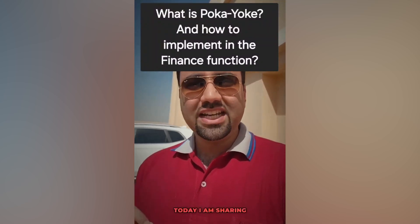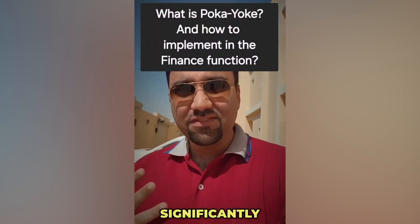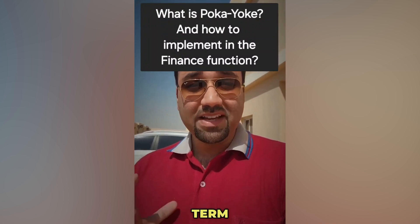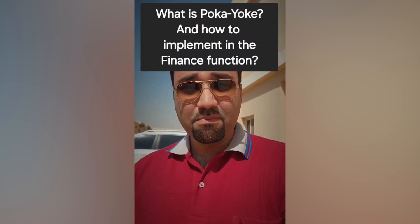Hello everyone, today I'm sharing a concept that can significantly transform your financial processes. Poka-yoke, a Japanese term meaning mistake-proofing.